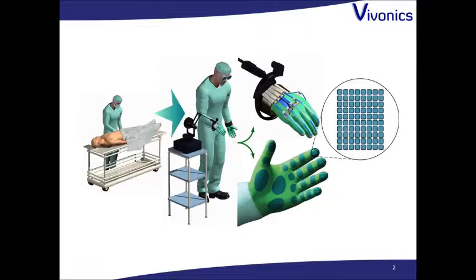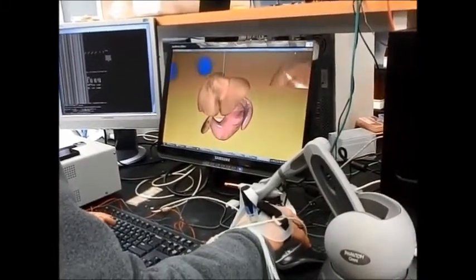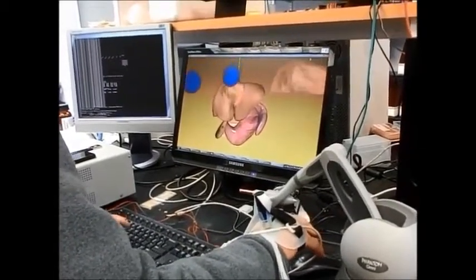Theo provides not only gross force feedback, but also fine resolution tactile feedback to each finger and the surgeon's hands. The Theo simulator is comprised of a glove for each hand, which is connected to an armature such as a 6 degree of freedom robotic arm, and actuators for the haptic and tactile displays.